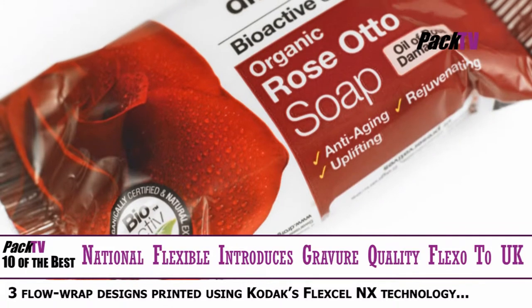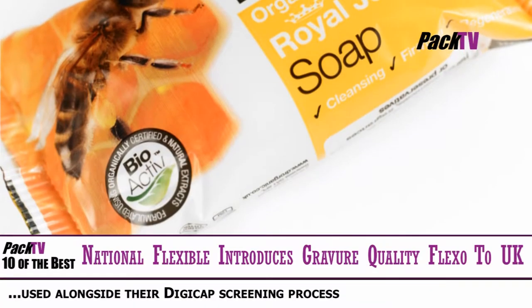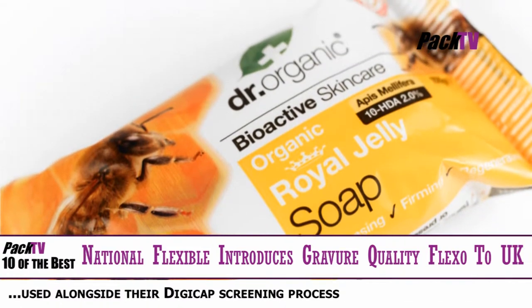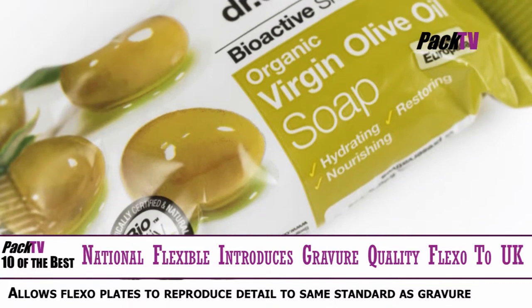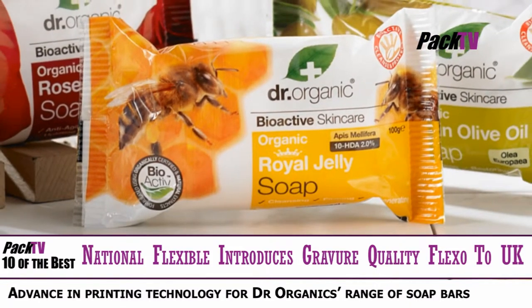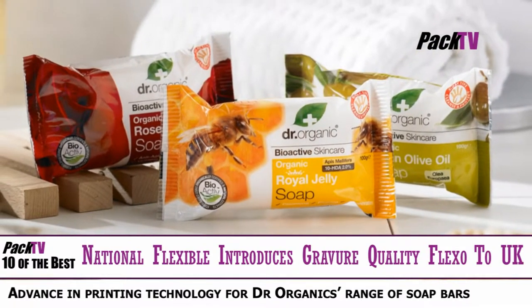National Flexible has become the very first in the UK packaging industry to take advantage of a groundbreaking advance in printing technology for Dr Organic's range of soap bars. The three FlexoWrap designs were printed using Kodak's innovative Flexcel NX technology which, when used alongside their DigiCap screening process, enhances the quality of image reproduction to such an extent it allows FlexoPlate to reproduce detail to the same standards as that of Gravure. National Flexible worked on the project in conjunction with partners Kodak and ReprofX3.